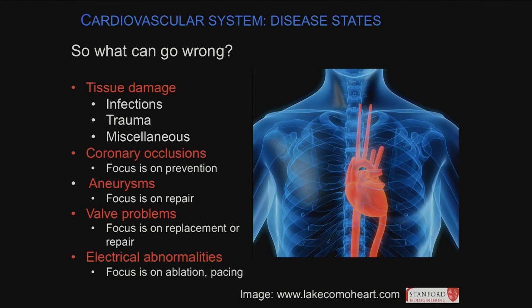Coronary occlusions come from plaques in vessels — from emboli shooting out from valves, or from atherosclerosis in people with diabetes and high cholesterol building plaques at vessel sides until they clog completely. Once it clogs completely, it's a heart attack. Aneurysms are outpouching of big vessels or small vessels, mostly arteries. Valve problems include stenosis and regurgitation — the opposite of stenosis, where valves are not tight but leaky. And there are electrical abnormalities in the conduction pathway.